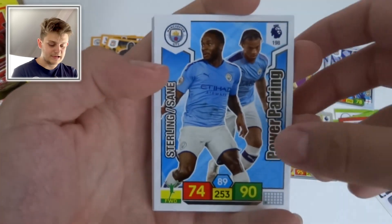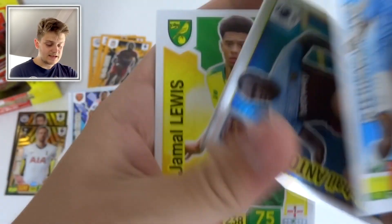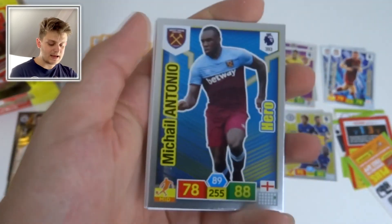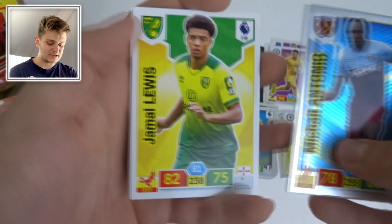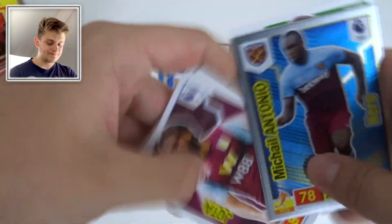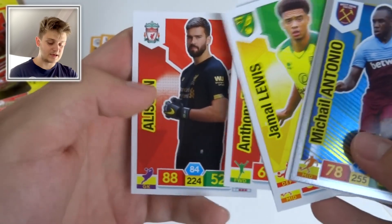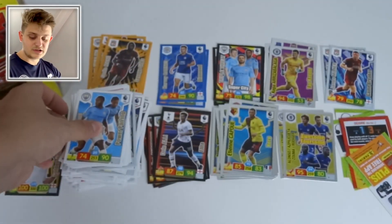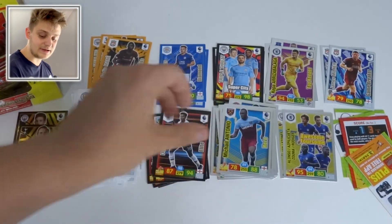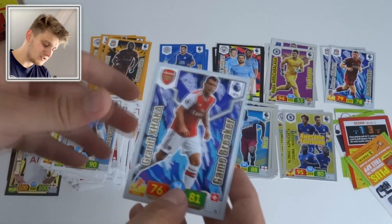Power Pairing of Sterling and Mahrez — fantastic ballers. The midfielder Hero card is Michail Antonio of West Ham. We've got Jamal Lewis, Jota, Martial, and Alisson Becker — what a goalkeeper.